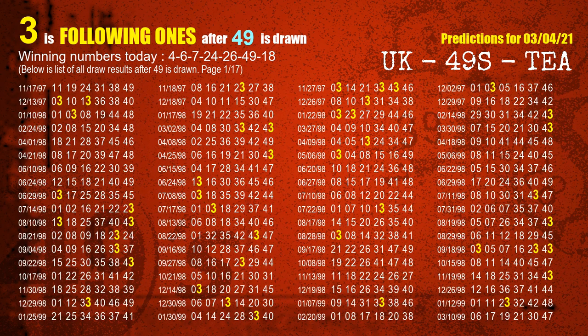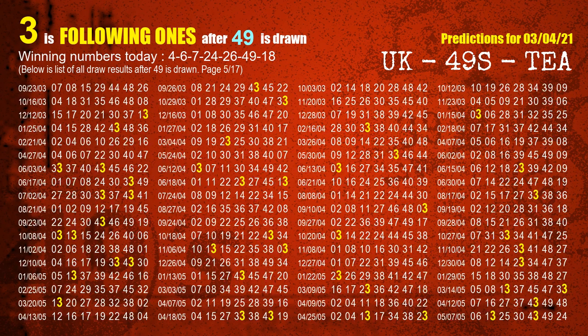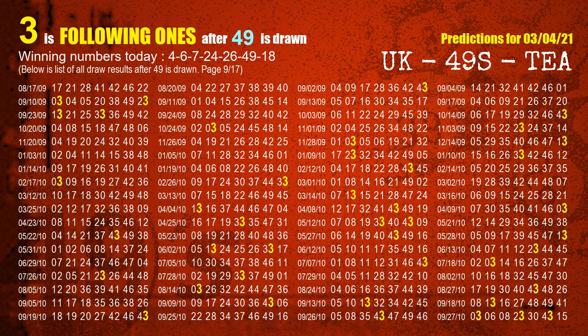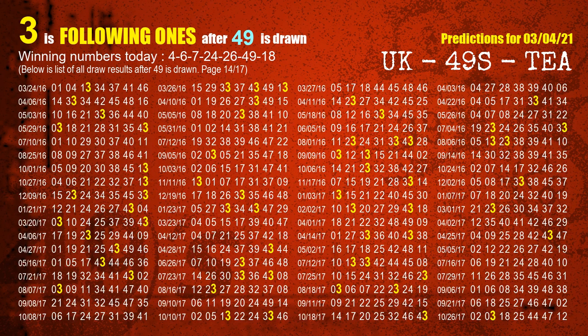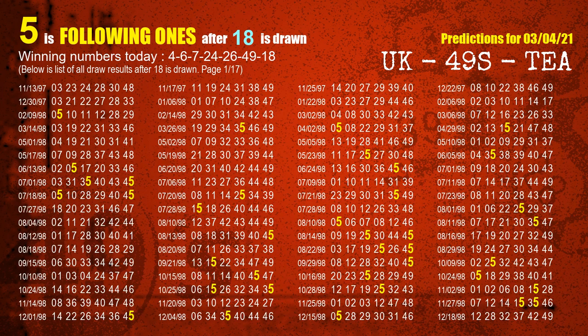The sixth winning number is 49. The most frequently following units digit is 3 when 49 is the winning number in the last draw. The most frequently following units digit is 5 when 18 is the winning number in the last draw.